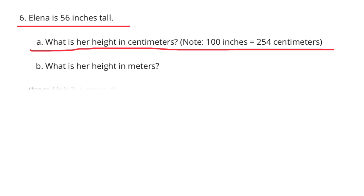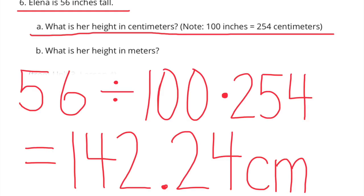Number six: Elena is 56 inches tall. Part a: what is her height in centimeters? Note: 100 inches equals 254 centimeters. 56 divided by 100, times 254, equals 142.24 centimeters. Elena's height is 142.24 centimeters.